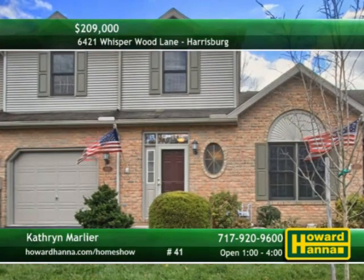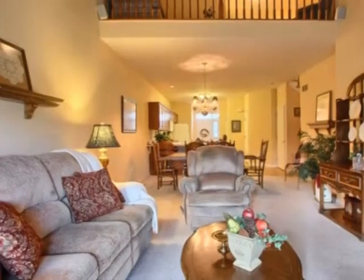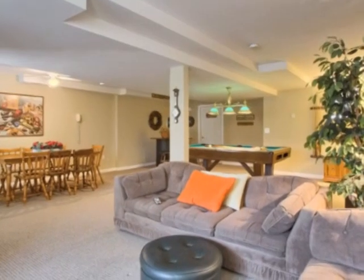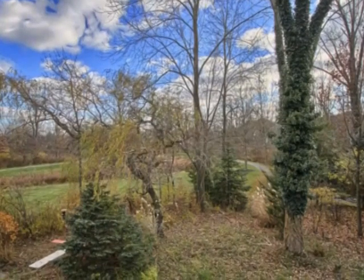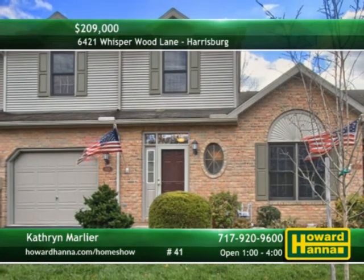The open floor plan of this well-maintained townhome includes three bedrooms and two full baths. A cathedral ceiling soars above the living room, which flows into a formal dining room. The ceramic-tiled kitchen benefits from a pantry and morning room. Additional storage is available in the fully remodeled finished basement. The rear deck and covered patio let you survey protected woods traversed by a walking path. To learn about these and other fine features, meet with Kaffin Marlier between 1 and 4.